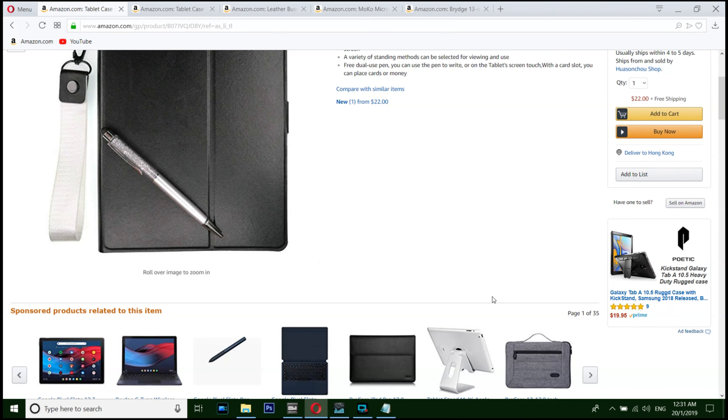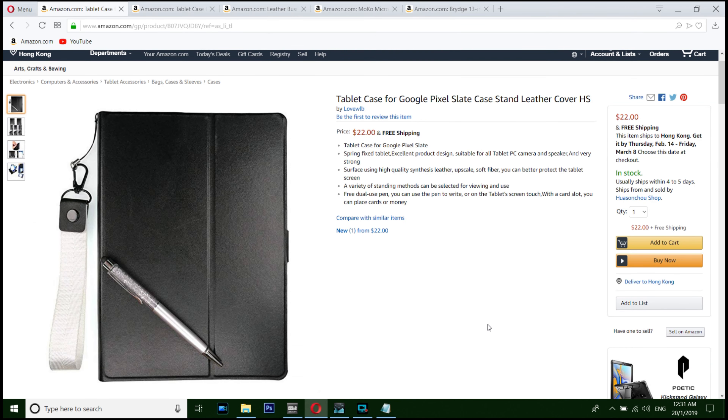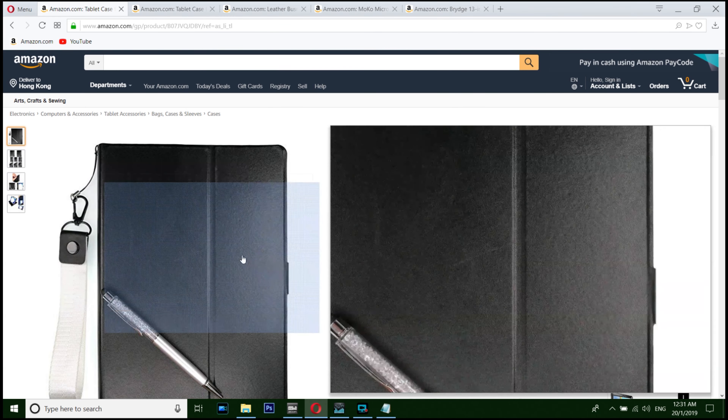Sadly there are not many cases available. After doing my research for one week, I concluded these are the five best cases you can find on Amazon. The number five case is a simple flip case.